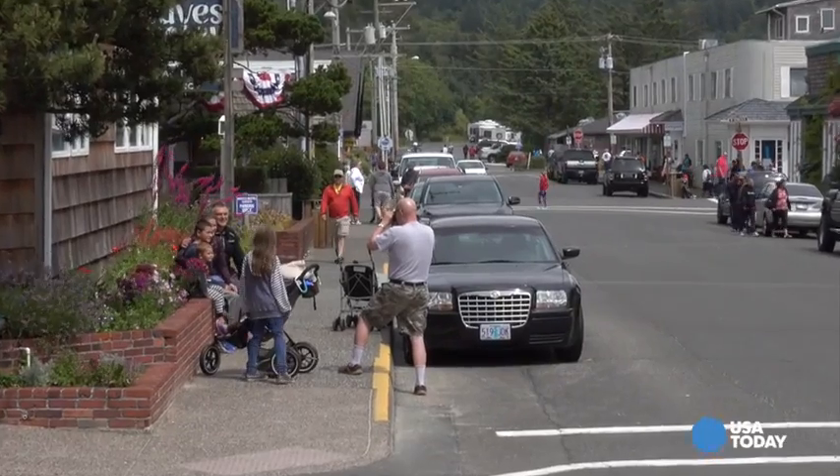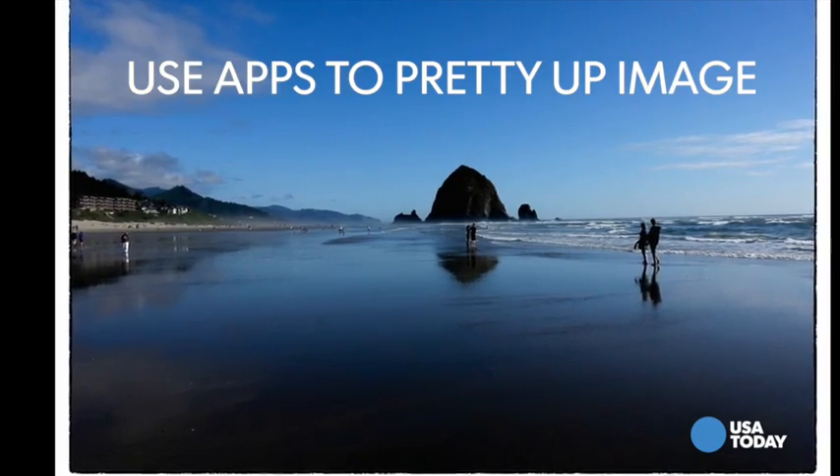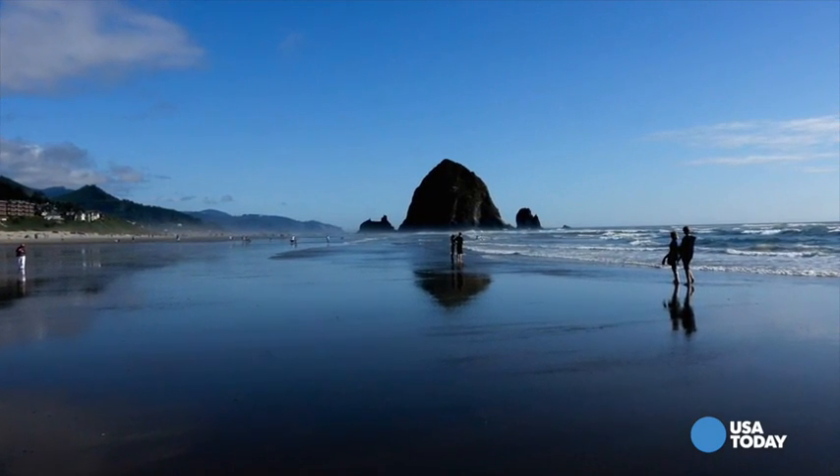Even with a smartphone, shooting when the light is optimum can make a world of difference. And take note: in the smartphone era, we've got some amazing apps that can pretty up a photo and make it look just as good, if not better, than a postcard.